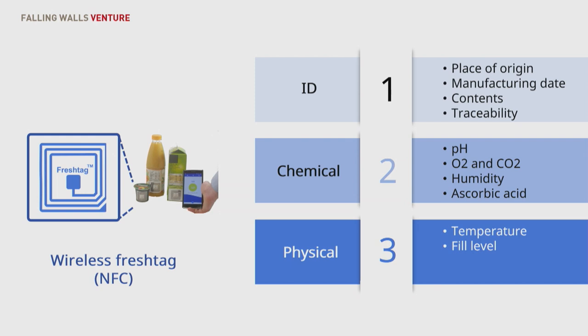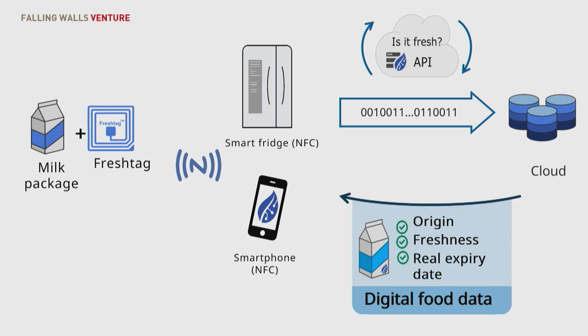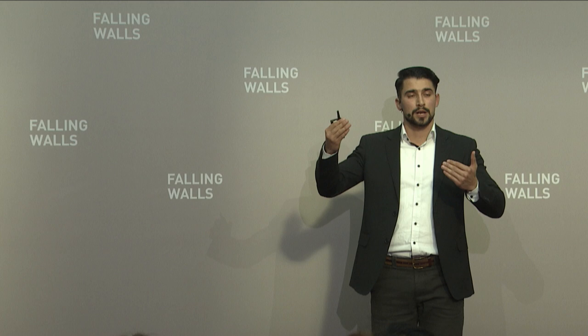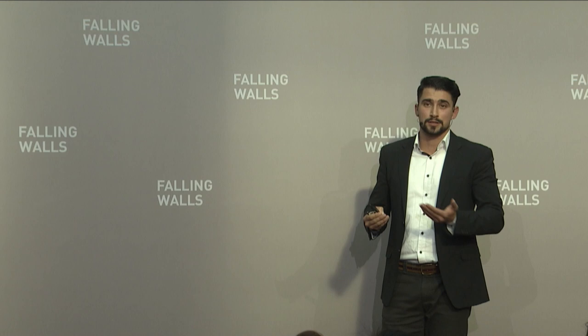Let me quickly run you through how it works. Imagine a package with a FreshTech chip on it. This package is read out either with a commercial reader or with a smartphone. Once read out, the information is sent to our cloud and returned to the consumer in a user-friendly way, showing values such as origin, expiration date, and freshness level given as percentages.